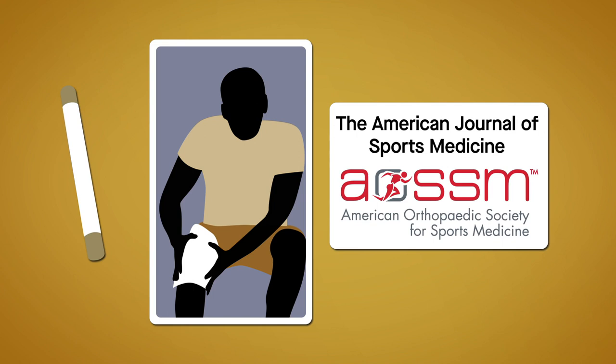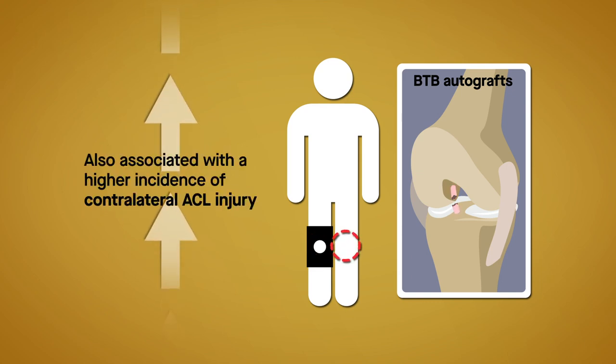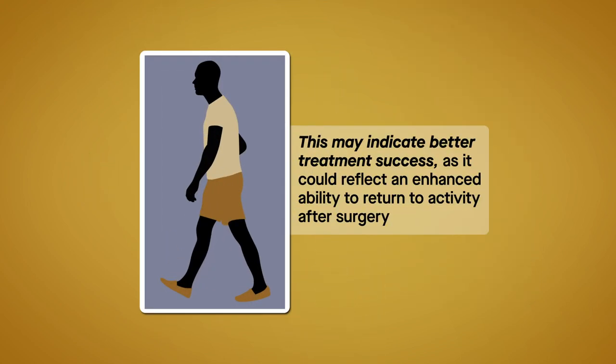The results are published in the American Journal of Sports Medicine. BTB autografts for ACL reconstruction are associated with lower ipsilateral failure rates than hamstring tendon autografts. They are also associated with a higher incidence of contralateral ACL injury, which may indicate better treatment success, as it could reflect an enhanced ability to return to activity after surgery.